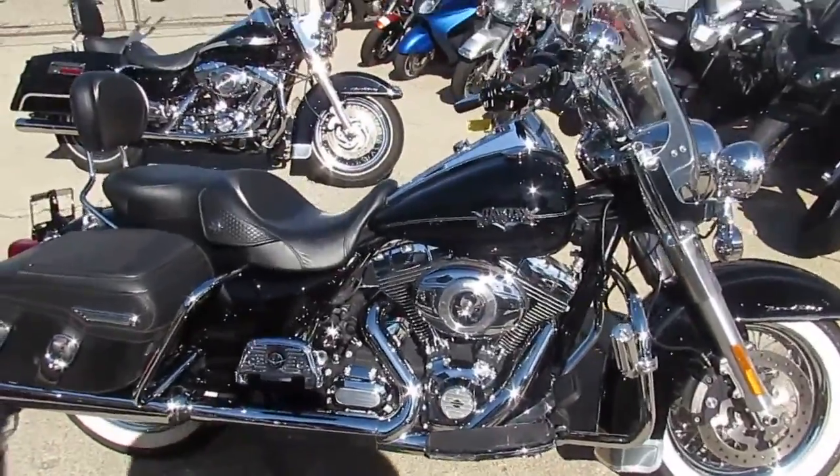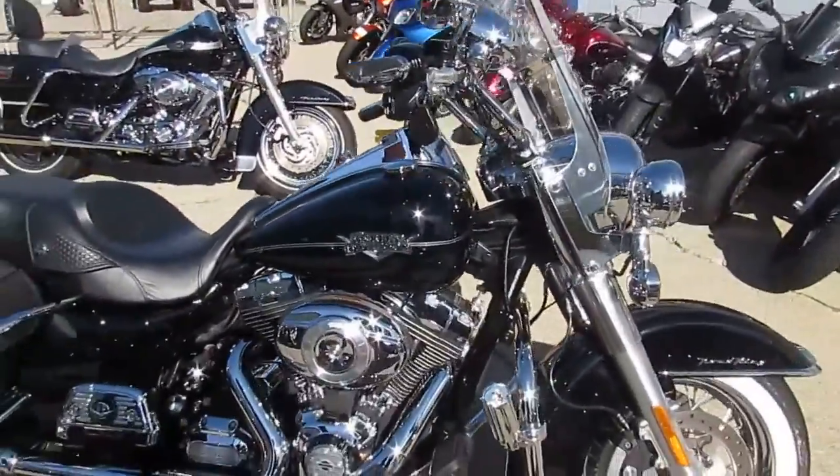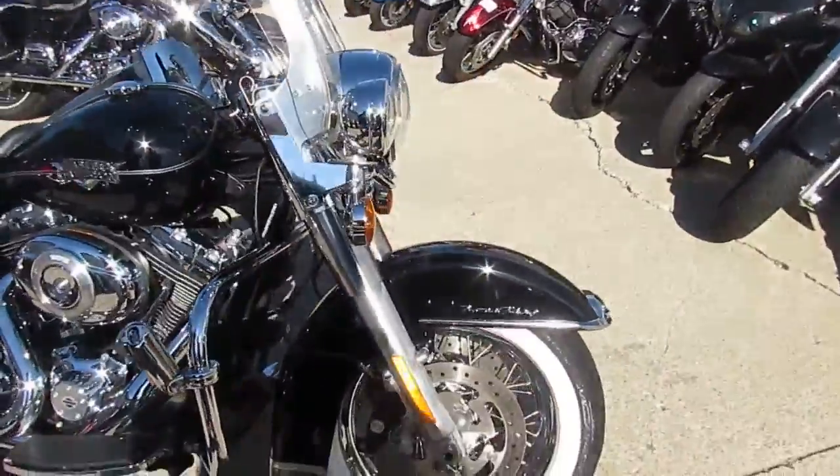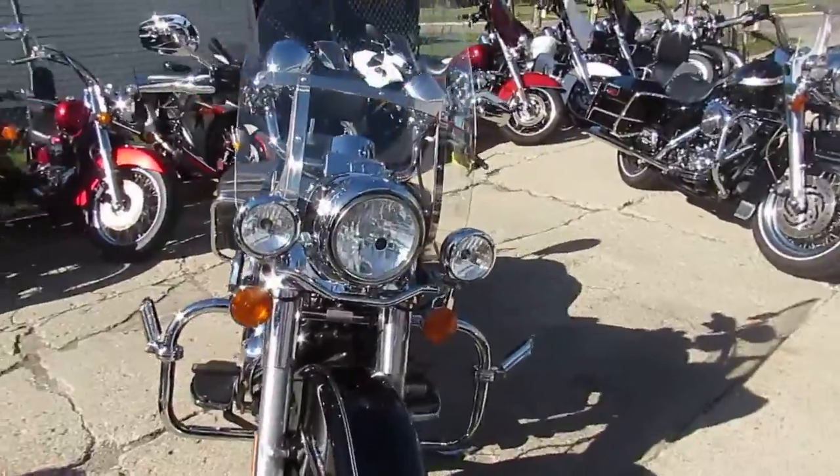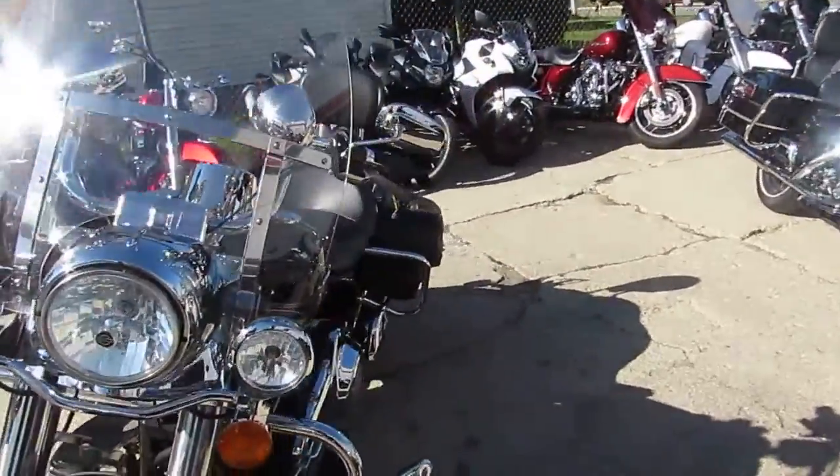Holy wow, we got another great one here at Approval Power Sports. The one we're doing a video on is a 2011 Harley-Davidson Road King Classic. Bike only has 5,456 miles and it's a one-owner.